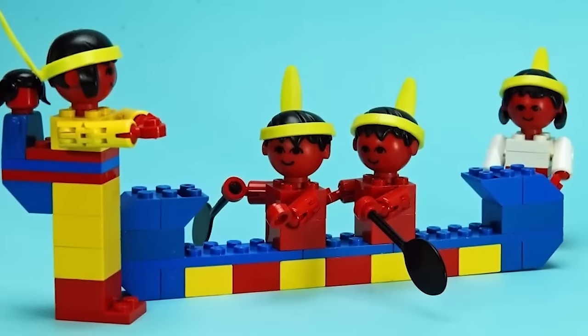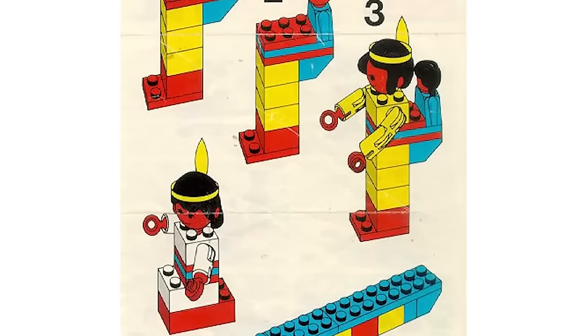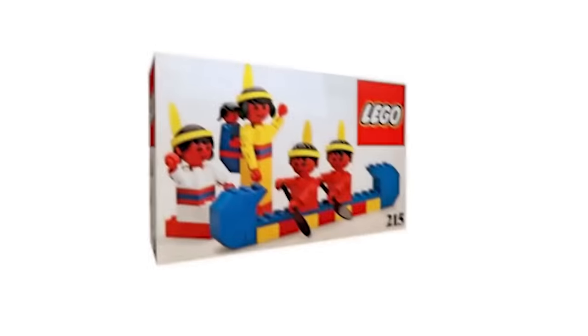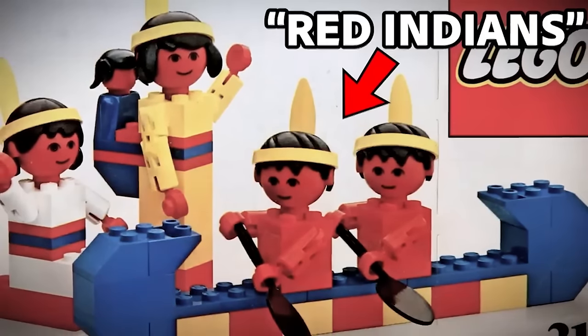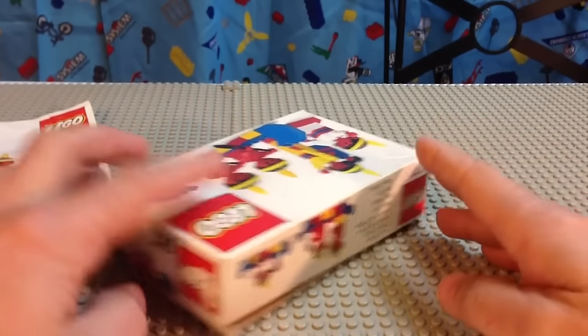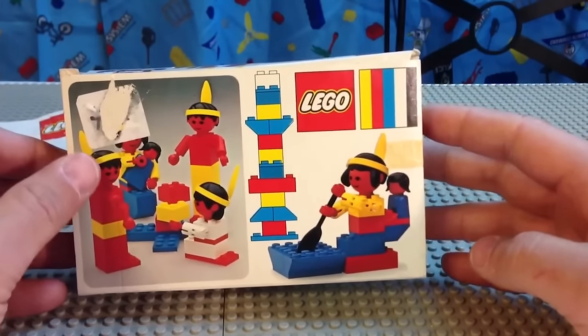Since we are mentioning the dark truth about LEGO, we have to talk about one of their first sets that they ever released — and let's just say it got major criticism because of how racist it was. This is the Red Indian set. Nothing is more racist than calling an Indian red, so you can only imagine the backlash that had on the company as a whole.